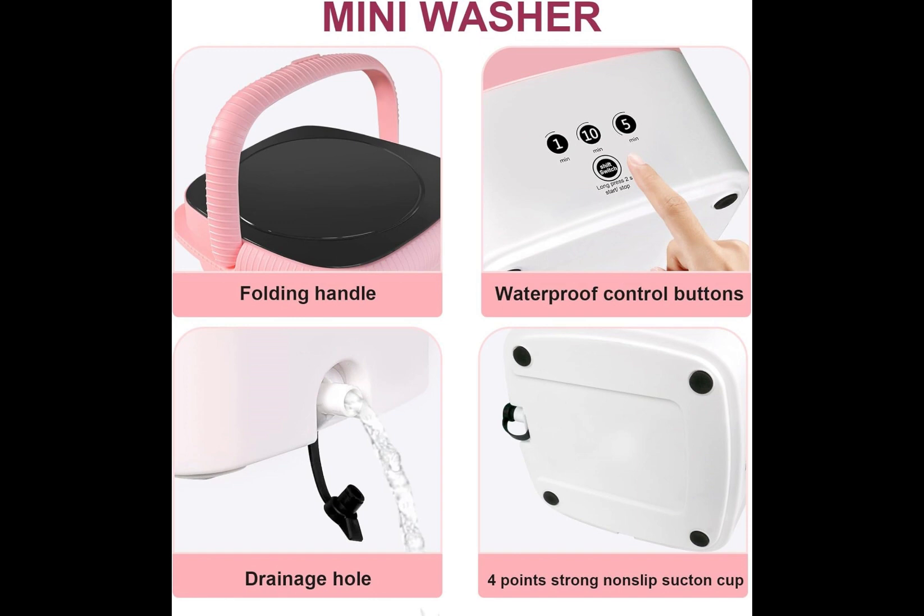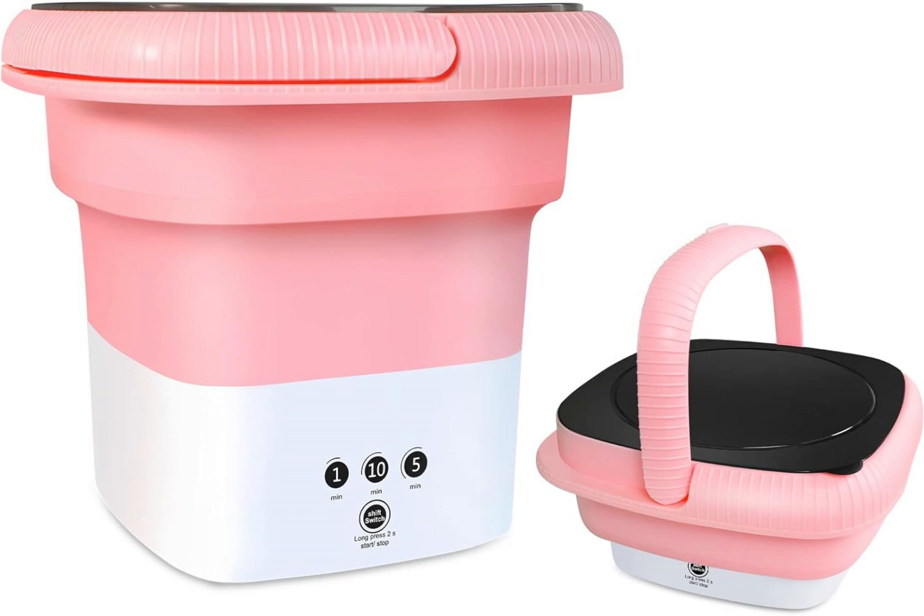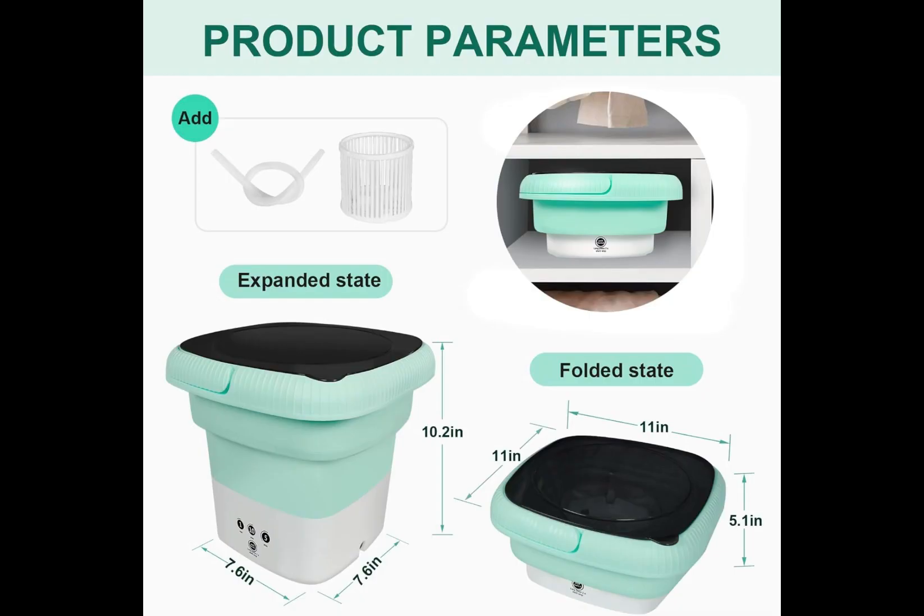Its unique folding design allows you to easily store it in limited spaces such as small apartments, campers, or boats, without worrying about occupying too much space.